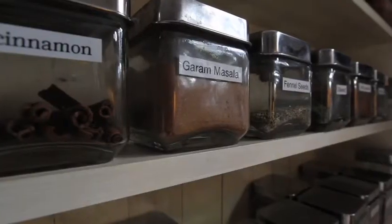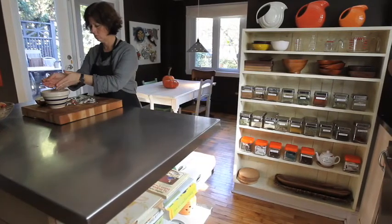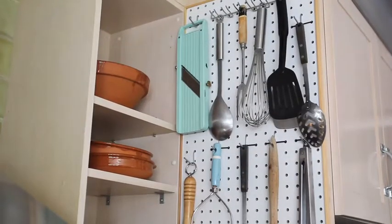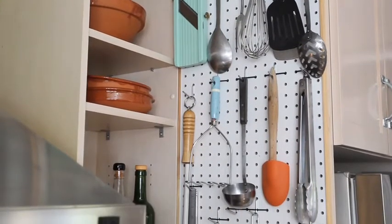I got my spices out of the pantry, put them into clear glass containers, and stored them right here on a shelf in the kitchen so they're handy when I need them. Another idea I borrowed from Julia Child was to hang a pegboard right over here by the stove. It's got my kitchen essentials — my tongs, my mandolin, my microplaner, and my honing rod so I don't forget to sharpen my knives.